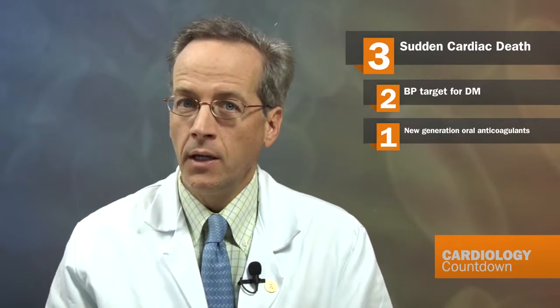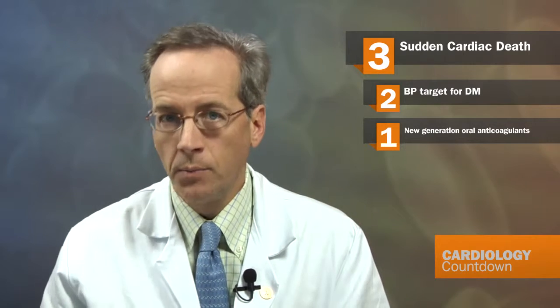Beginning with an observational study in patients with congenital heart disease, there's a study of 25,000 patients that came from three different databases looking at the issue of sudden cardiac death. About 5% of patients in this registry died, of whom 20% of those were sudden cardiac deaths, and they looked at what were the predictors of sudden cardiac death.